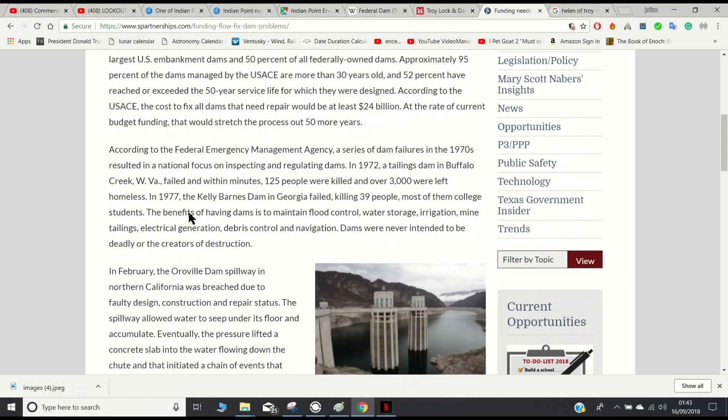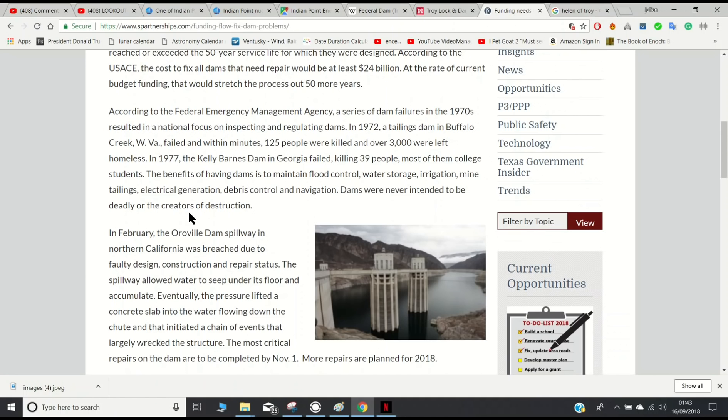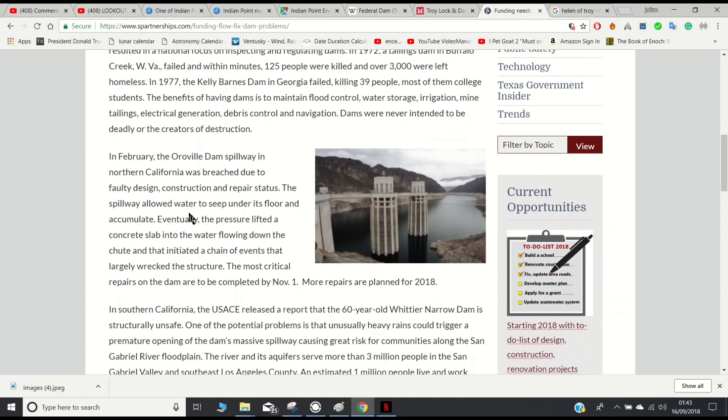According to FEMA, a series of dam failures in the 1970s resulted in a national focus on inspecting and regulating dams. In 1972, a tailings dam in Buffalo Creek failed, and within minutes 125 people were killed and over 3,000 were left homeless. In 1977, the Kelly Barnes Dam in Georgia failed, killing 39 people, most of them college students. The benefits of having dams include flood control, water storage, irrigation, electrical generation, and navigation. Dams were never intended to be deadly, but if they're not properly maintained, or if they're purposely attacked in a terrorist sort of event, then they can become very deadly.